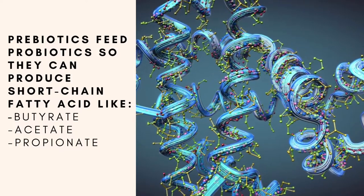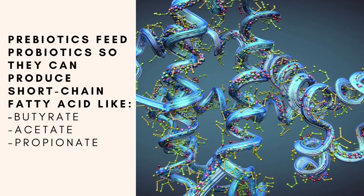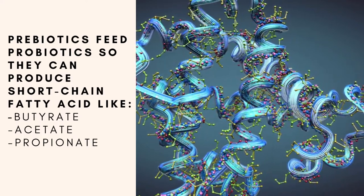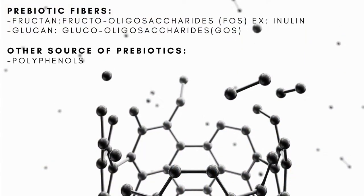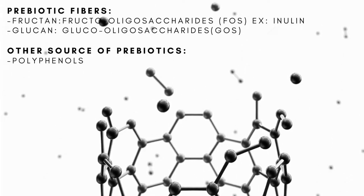Because probiotics feed off of prebiotics, they end up producing short-chain fatty acids like butyrate, acetate, and propionate, which are essential. Prebiotic foods can be categorized into several different groups: we have fructin, lectin, and polyphenols.